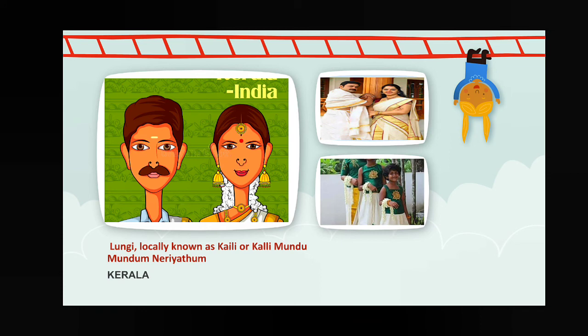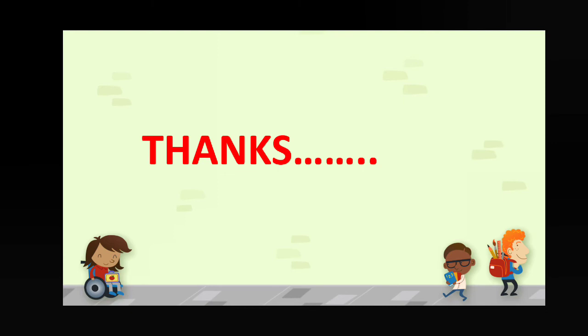We have now discussed the traditional dresses of most states. You have seen what type of colorful dresses the people of India are wearing — there is great variety in culture and in dress. In the next class we will discuss why people in different parts of India wear different types of dresses — what are the reasons for the variation in dresses, why they are not wearing the same type.